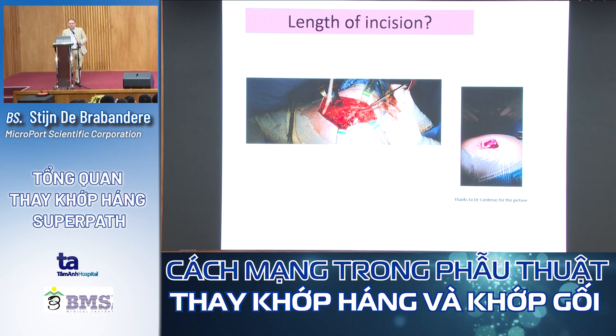Is the length of incision important? I'm convinced it is not. It's not the outside that counts — the most important thing is what you do on the inside.